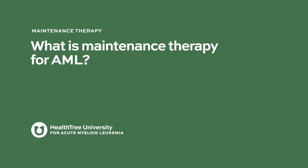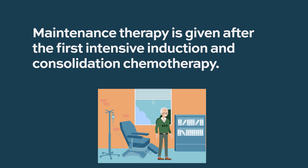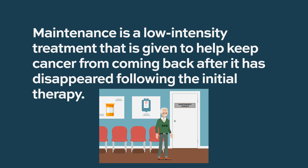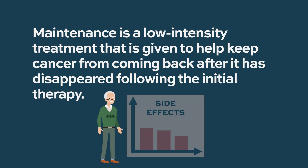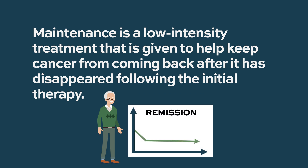What is maintenance therapy for AML? Maintenance therapy is the therapy that one gets after completing intensive chemotherapy for acute myeloid leukemia — that is intensive induction and intensive consolidation. Maintenance is usually a low-intensity treatment, meaning a treatment that is easy to take, doesn't cause significant side effects, and the purpose is to maintain the remission — to keep the patient from relapsing.